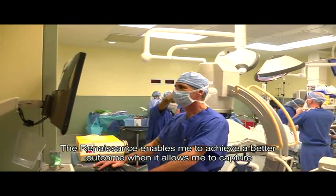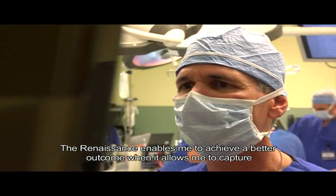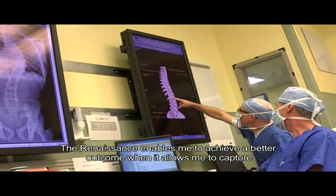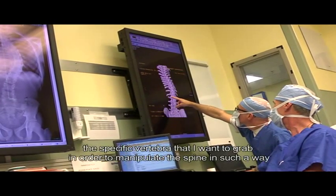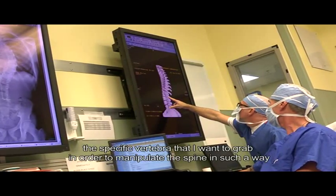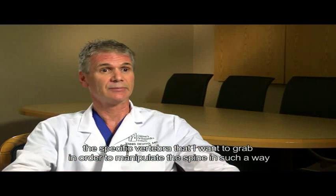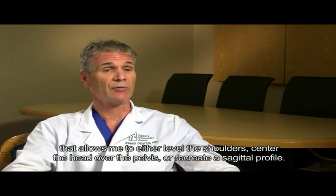The Renaissance enables me to achieve a better outcome when it allows me to capture the specific vertebra that I want to grab in order to manipulate the spine in such a way that allows me to either level the shoulders,